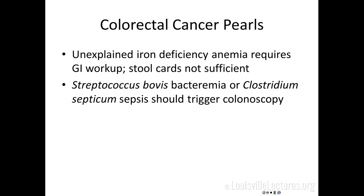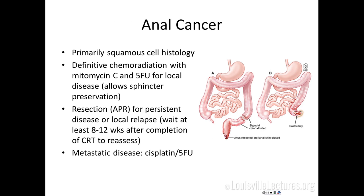A couple of quick pearls: unexplained iron deficiency anemia needs a true endoscopic GI workup, not just stool cards. Streptococcus bovis or Clostridium sepsis should trigger a colonoscopy once the acute episode resolves.